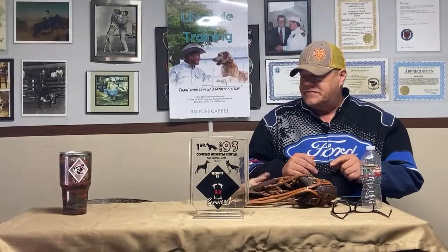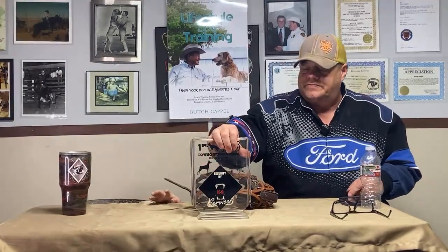I hope everybody had a nice week. Sorry I missed y'all last week — I had some things going on. We're back together again to give you a little information on some dog techniques and everything else.